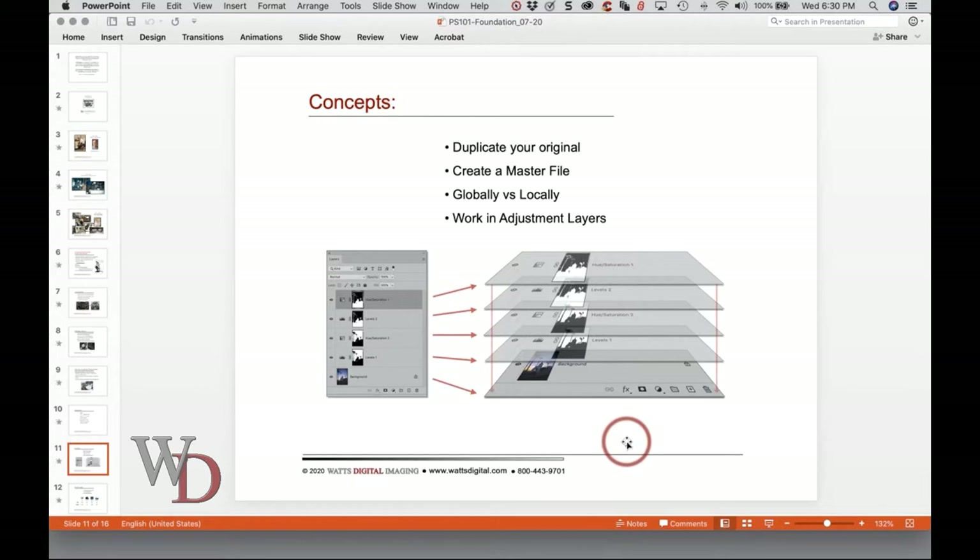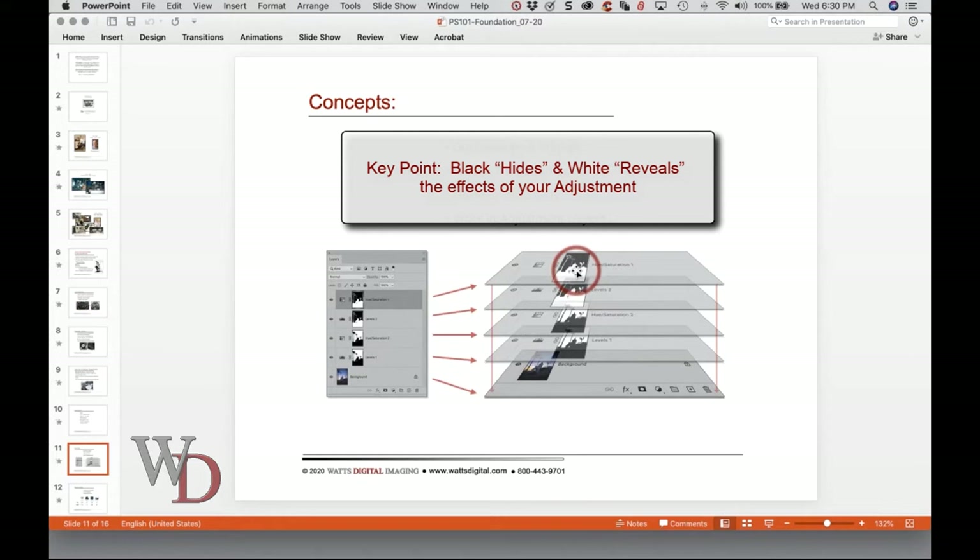We'll talk about adjustment layers a lot more in future classes, but when you see a black and white mask in your adjustment layer, that's exactly what it is — a layer mask where white reveals the effects of your adjustment layer and black hides. On this layer where you see white, that's the sky — the sky is the only thing being adjusted, not anything below. So that's one of the local corrections I wanted to talk about. I think it's easier to conceptualize adjustment layers when you see this picture here.